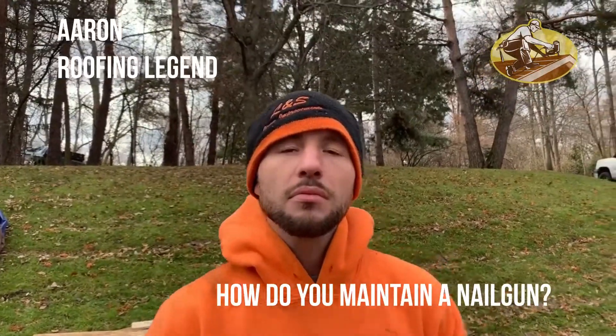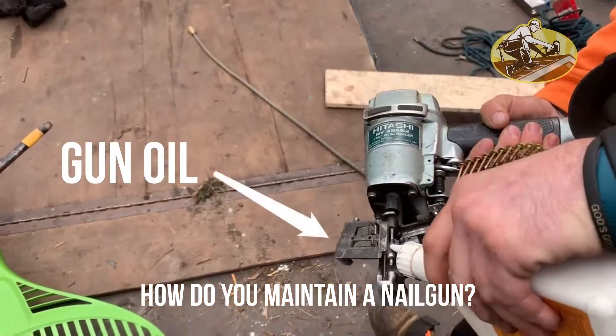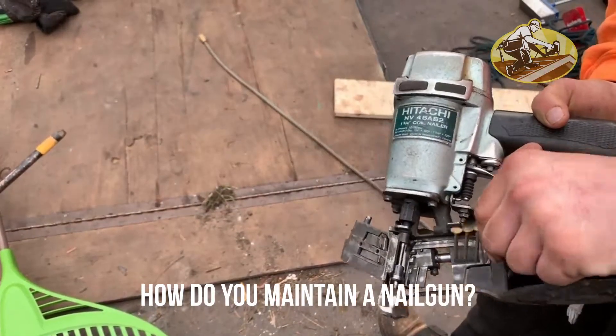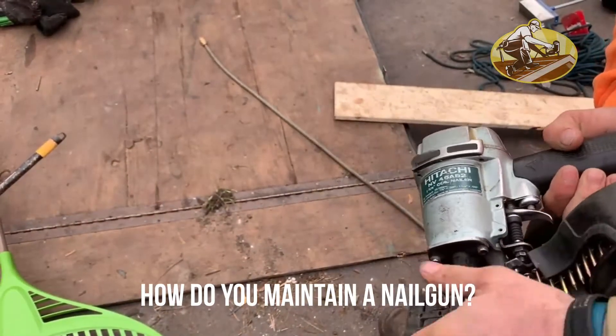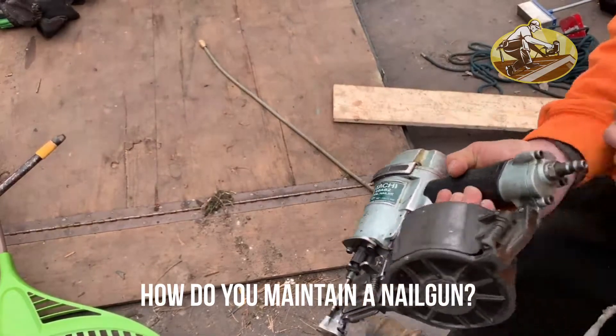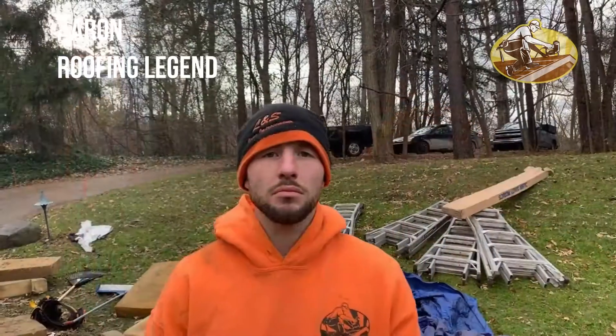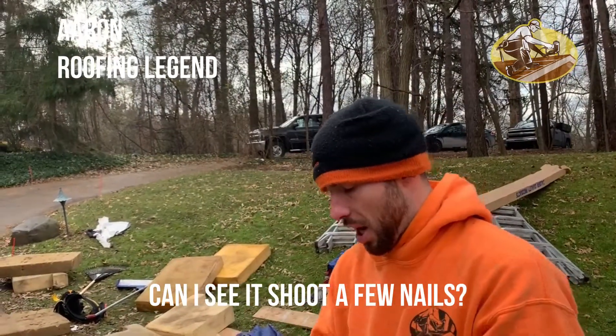So Aaron, how do you maintain a nail gun? Good. Alright, cool. She's ready to rock. Can I see it shoot a few nails? Yeah, let me hook it up and she's ready to go.